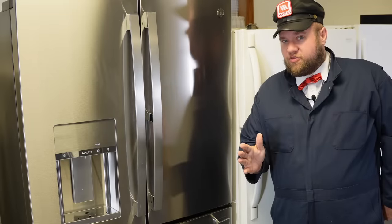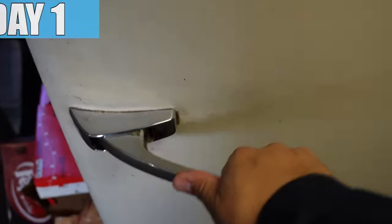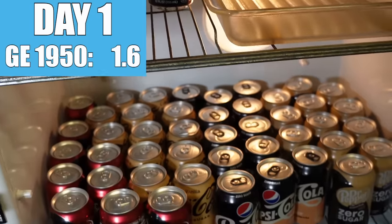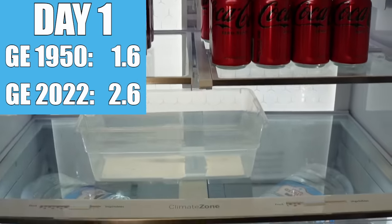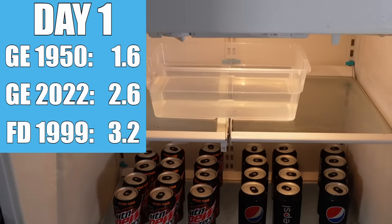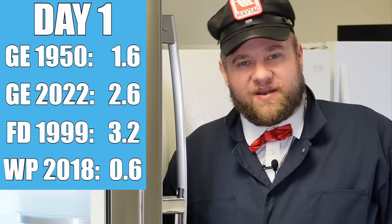We've gotten through the first day now, and here's where our refrigerators stand in terms of electric usage. Our 1950s GE refrigerator registered 1.6 kilowatts of usage. The large GE 2022 refrigerator has used 2.6 kilowatts. The '99 Frigidaire has used 3.2 kilowatts of consumption. And then the one in our staff room, the 2018 Whirlpool, has used only 600 watts in its first 24 hours, though that one isn't scientific necessarily.